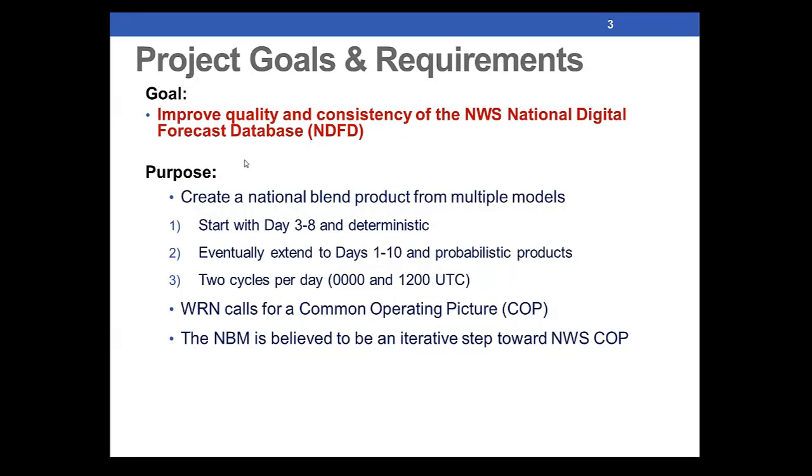The primary goal of the blend is to improve the quality and consistency of our NDFD. The starting point would be looking at days 3 to 8 and deterministic output, which is similar to what we do today, and eventually extending that to probabilistic products out through day 10. Initially, our initial capacity should be two cycles per day, a 0Z and a 12Z run.